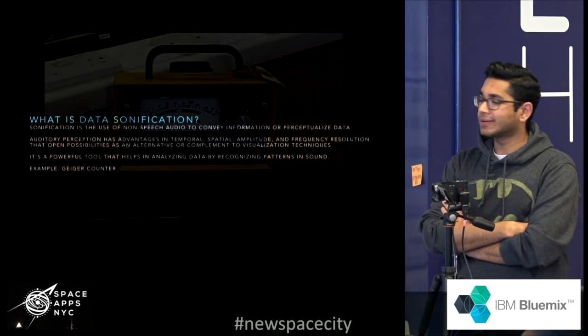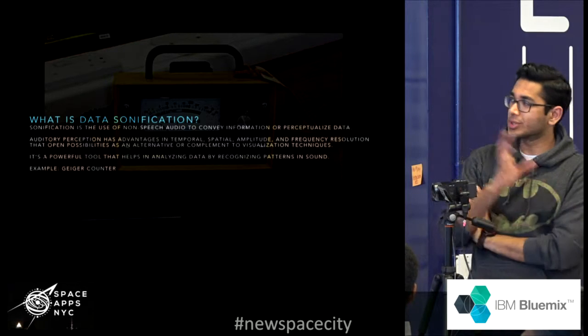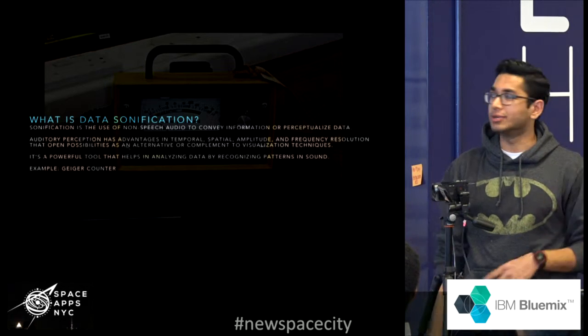You can ask me for spacesuit recommendations by saying, 'What spacesuit should I take?' Those are some of the skills you can use your Mars Assistant for.